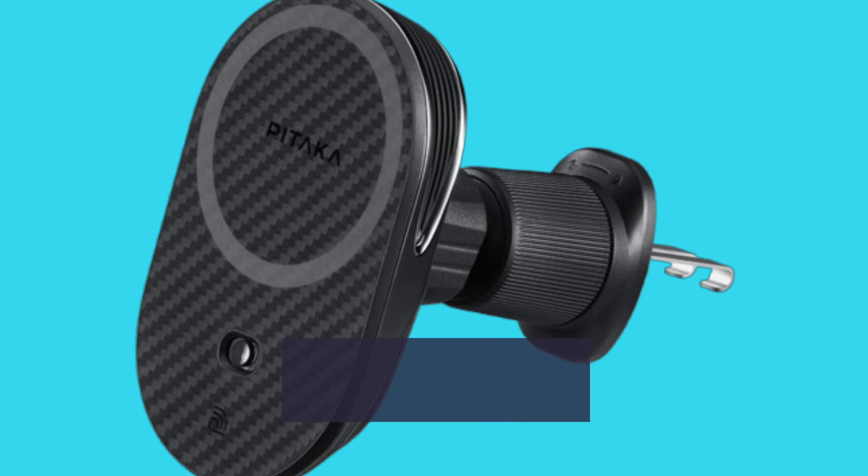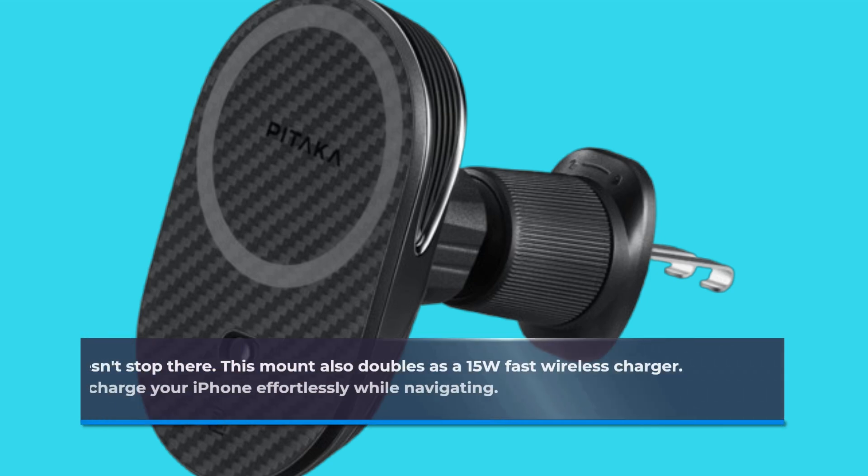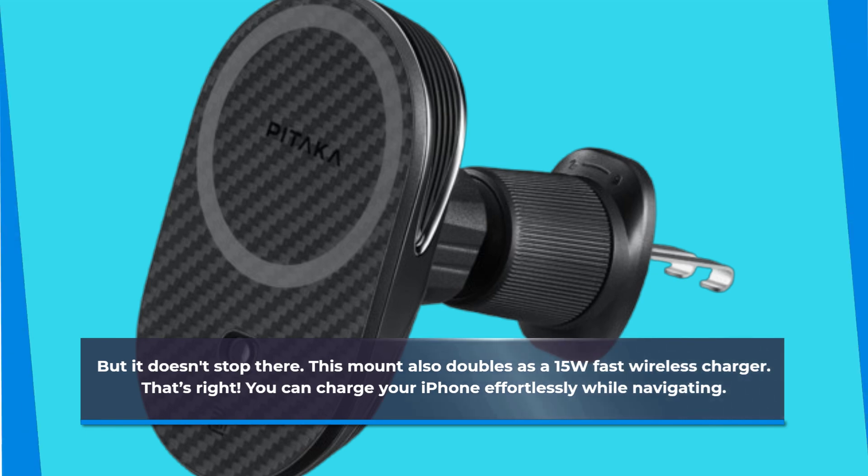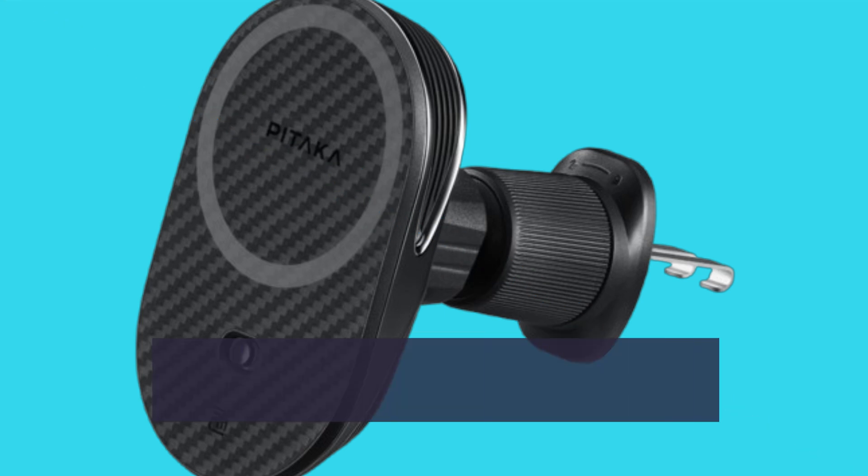But it doesn't stop there. This mount also doubles as a 15W fast wireless charger. That's right, you can charge your iPhone effortlessly while navigating. The mount delivers a rapid charging speed.